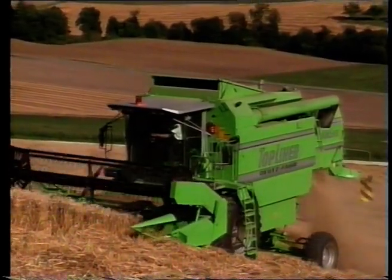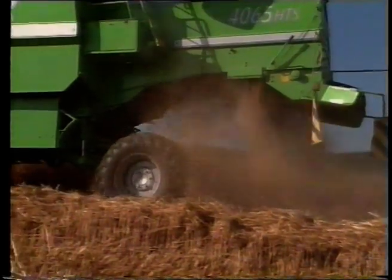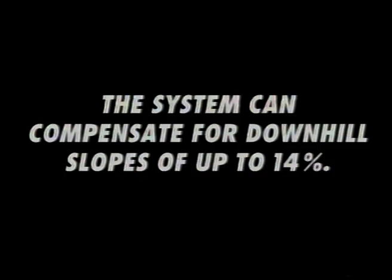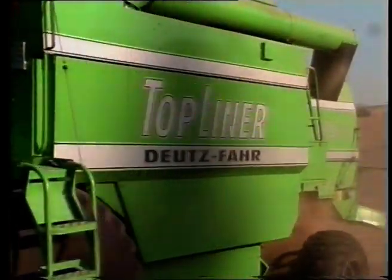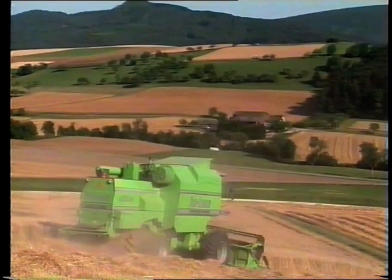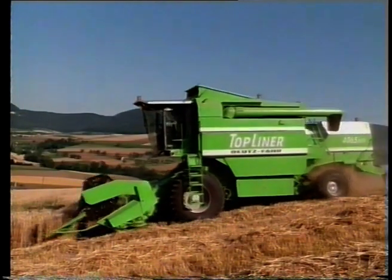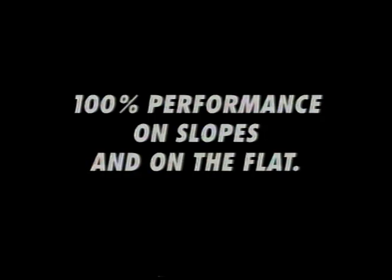The Top Liner Climber tackles uphill slopes without any difficulty and without any power tail-off. Nothing's gonna stop you on your way to success. Your throughput keeps going strong, even on downhill slopes. And you will succeed. 100% performance on slopes and on the flat.